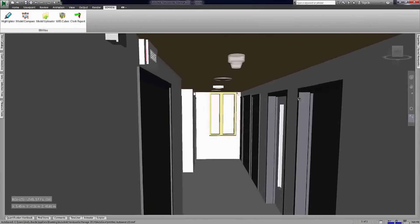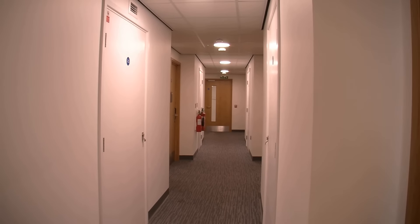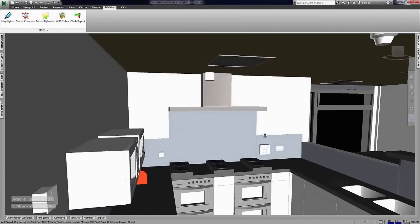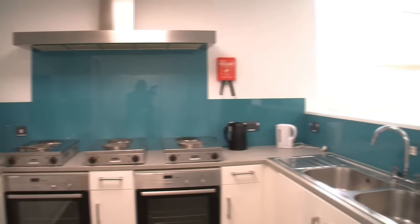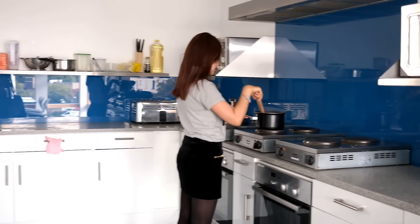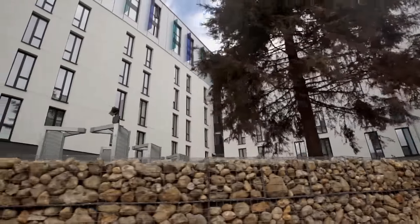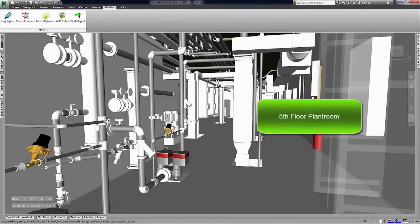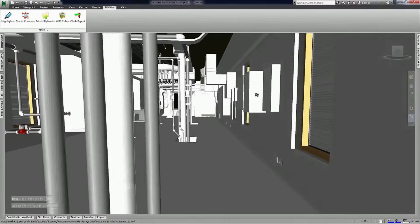In the BIM process, what they do is they work in independent environments but they come together very regularly and they form a single model. It takes all the information from all the disciplines and puts it in a single model. In that way, it allows these people to collaborate far closer, more regularly. You get fewer problems because of clash detection within this model. So you know that that pipe can go through that zone — there's no girders in the way, there's no beams, and it will work. It gives a lot of confidence, allows them to work quicker, more efficiently, and pulls teams together.